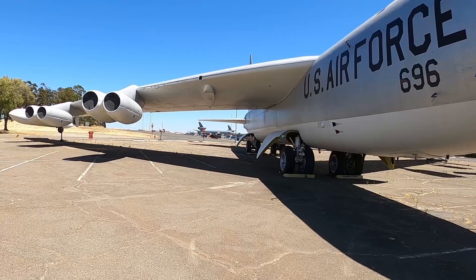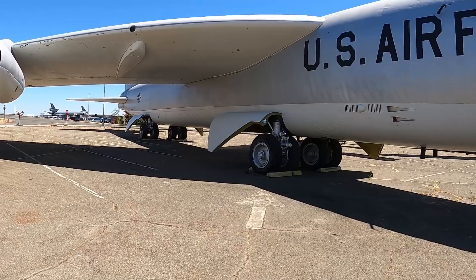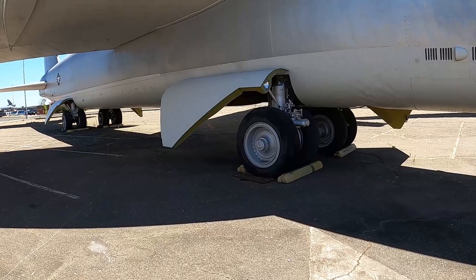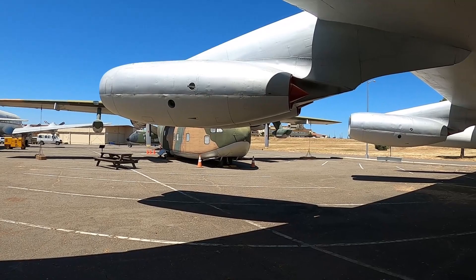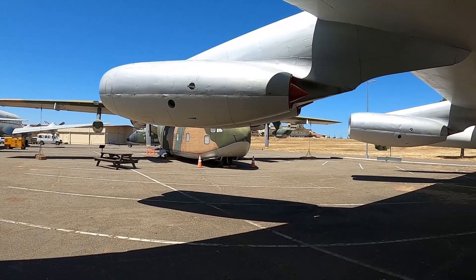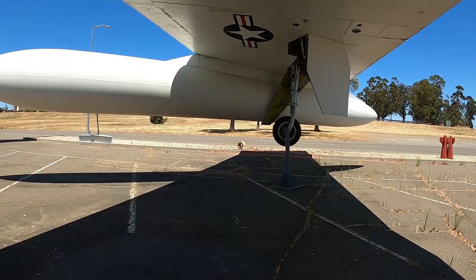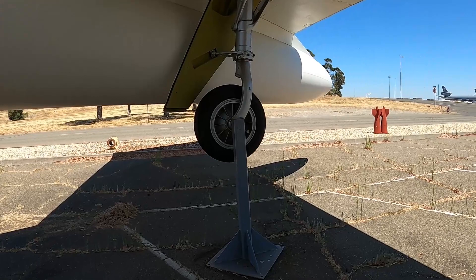I always thought the B-52 looked cool and aerodynamic. One thing I'm noticing right away is the landing gear — it's got four wheels up front and four wheels in the back, matching the engines. And it's even got a wheel at the end of the wing. You don't really realize all the little details of these things until you start walking around and looking at them.